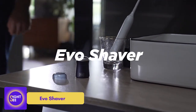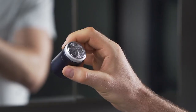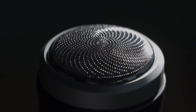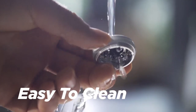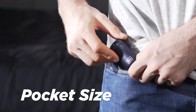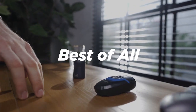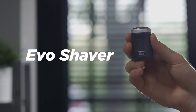Evo Shaver. This is most likely the tiniest travel shaver on the planet. It has a height of less than 6 centimeters, a width of 4 centimeters, and a weight of only 70 grams. The device is ergonomically designed and fits comfortably in the palm of your hand. The Evo Shaver may be charged in just over an hour and a half and then used for up to 35 minutes. Given that shaving takes roughly 2 minutes on average, there's ample time for up to 20 treatments. Its mesh, which is only 0.07 millimeters thick, gives a cleaner and safer shave than many conventional shavers. This item costs at least $39.